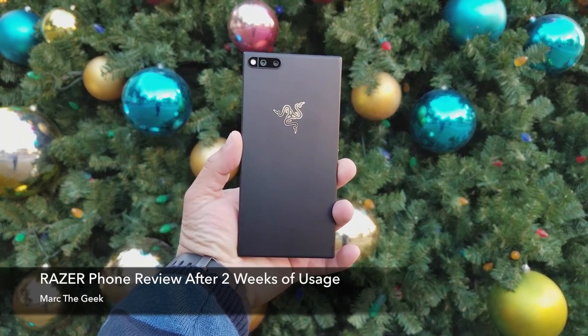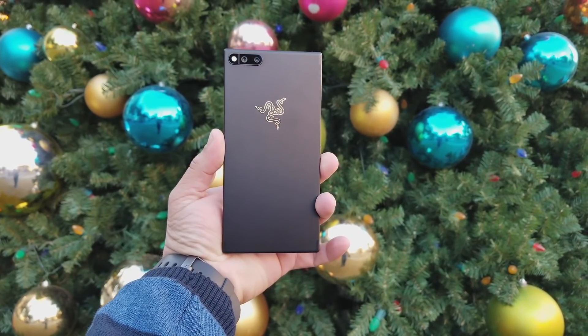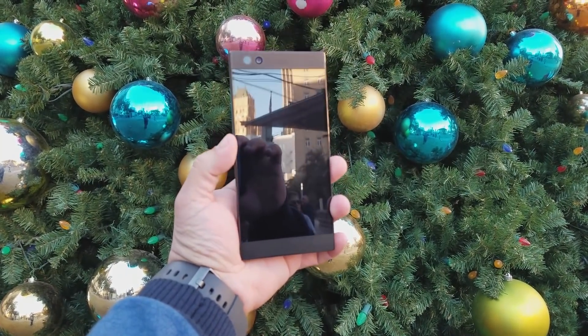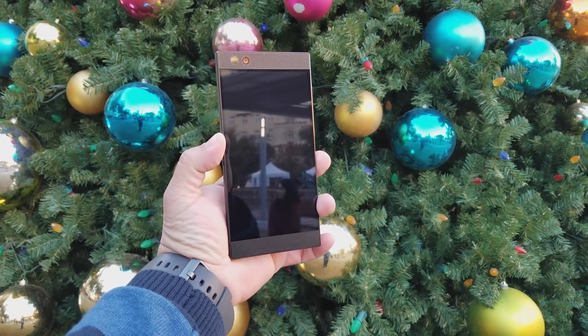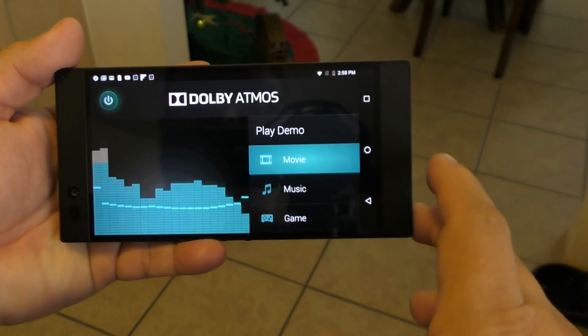Hey guys, I'm Martin Geek. In this video I'm finally bringing you my review of the Razer Phone after two weeks of usage. Keep in mind I've been using this smartphone as my main device — I put my SIM card in since day one, and now it's time to share my short review of the Razer Phone.